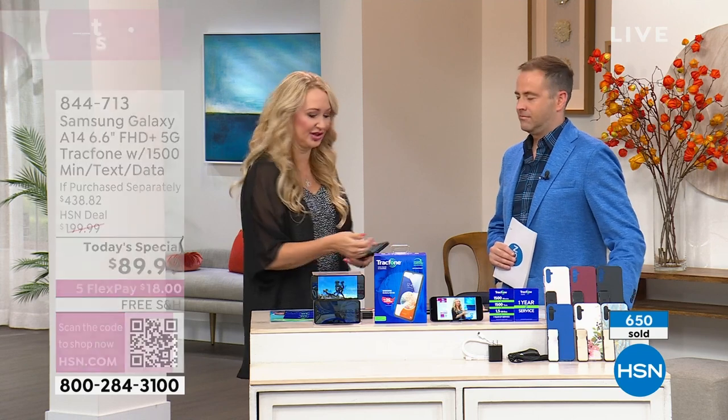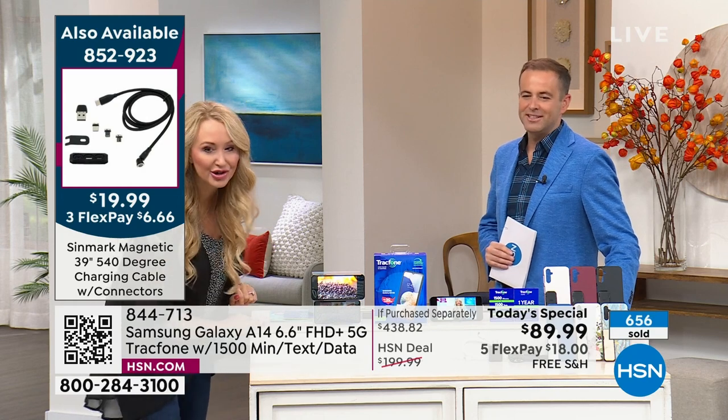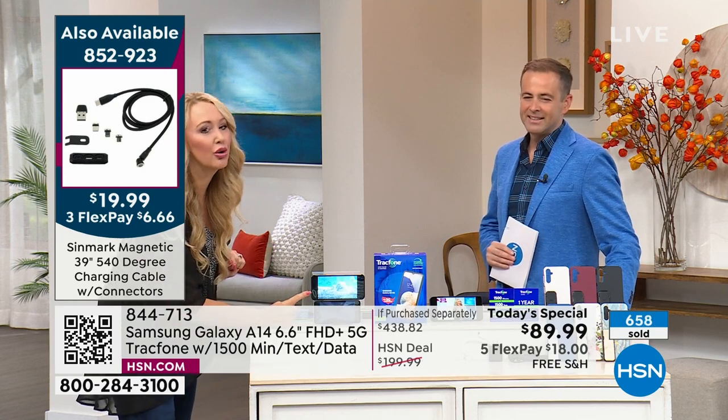Samsung makes beautiful television sets — let's look at a side-by-side screen comparison to show you how much more gorgeous the A14 screen is. It's such a gorgeous screen.